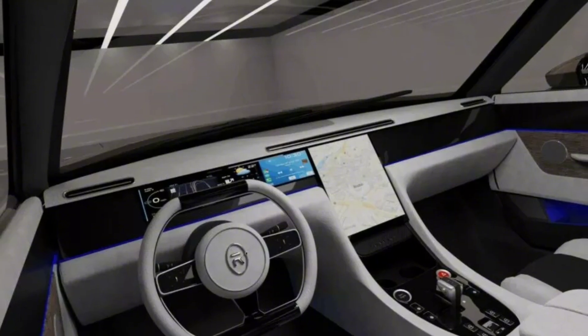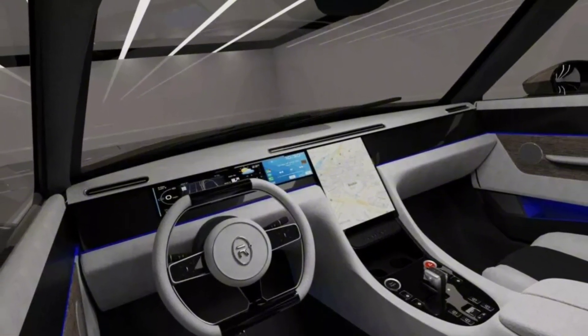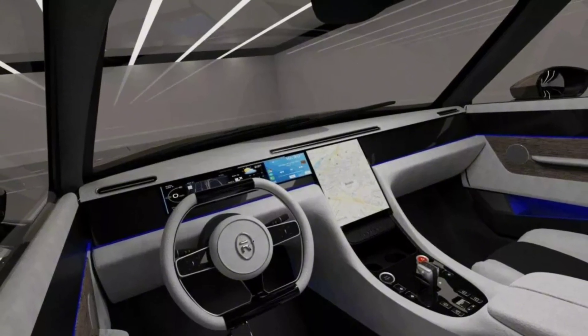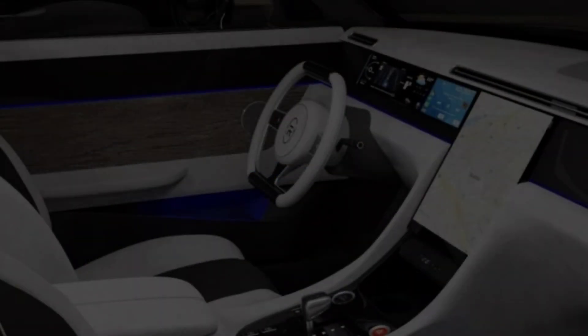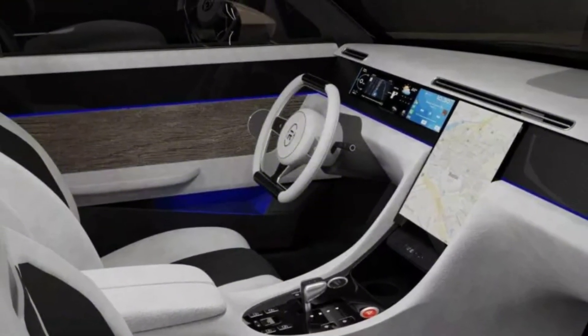The interior also includes an L-shaped display consisting of a digital instrument cluster, a dedicated audio screen, and an infotainment system. We can also see accent carbon fiber trim.